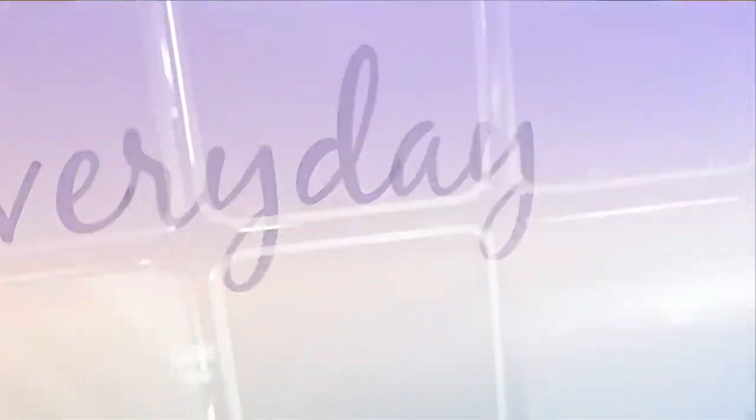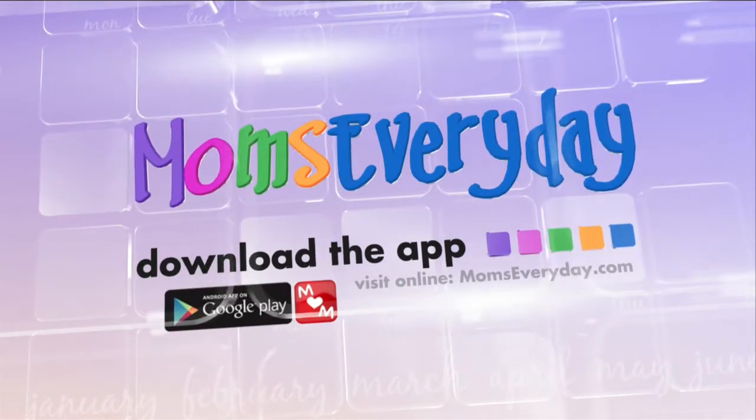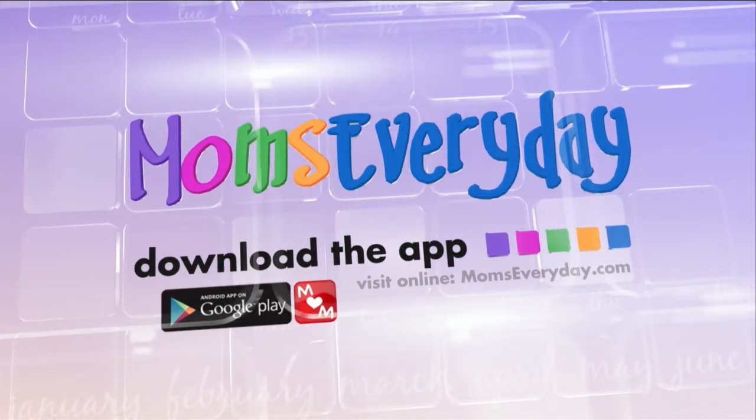Thanks Merle. Visit Moms Everyday online or on the go through our Moms Everyday app. Download it today to find local solutions for you and your family.